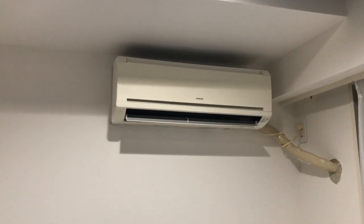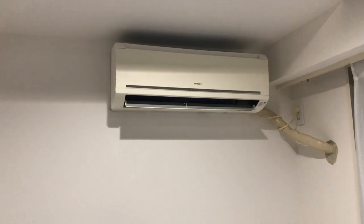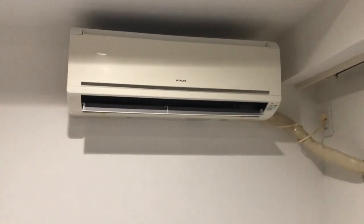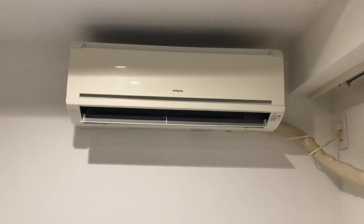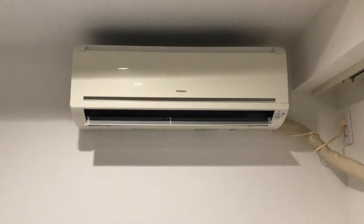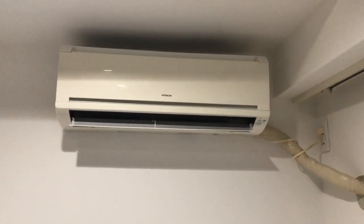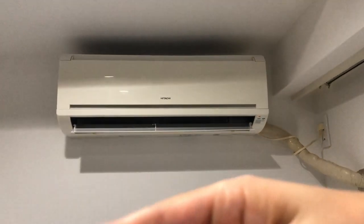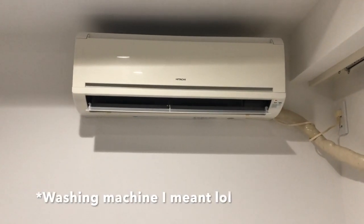There's also an air conditioner. Usually Japanese apartments have an air conditioner installed already so you don't have to buy a new one, but it really depends on whether the rooms are furnished or not. My room wasn't furnished except for the air conditioner and the refrigerator, so I have to buy a washing machine, which I haven't bought yet.